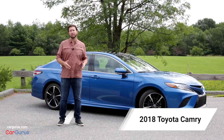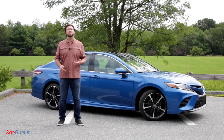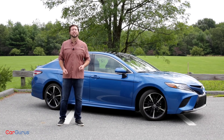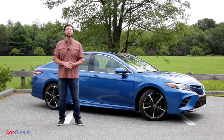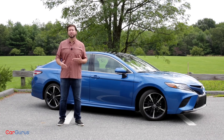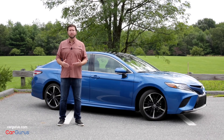The Toyota Camry has always been about getting from point A to point B reliably. So when Toyota tried to make the new Camry sporty, it's like a parent trying to be that awkward cool dad. Hi, I'm George Kennedy for CarGurus, and as crossovers and SUVs become more and more popular, automakers are left trying to keep their sedans hip and relevant. For the 2018 Camry, Toyota went for a sporty persona and some bold styling choices.